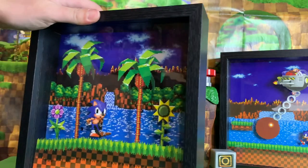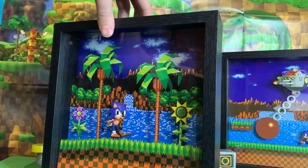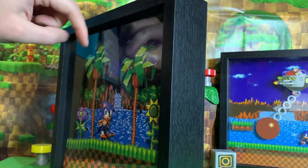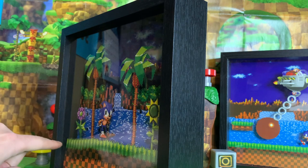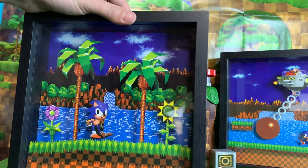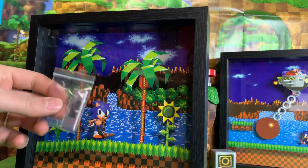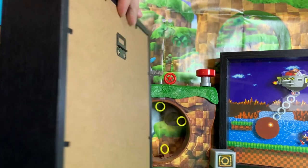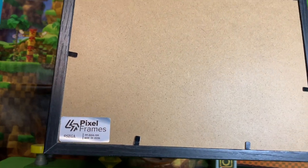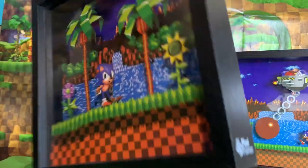Sonic the Hedgehog 1991. Here is the second one they sent of Sonic doing his classic foot-tapping idle pose. You can see the trees stick out, as does the flower in front of him. The ground is on a whole other layer, further out than Sonic himself. This one also comes with its own nameplate and hanger on the back — and right there it says 'Pixel Frames.' This is officially licensed by SEGA, which is really cool.